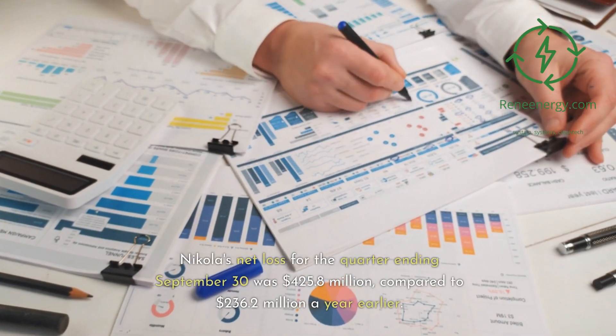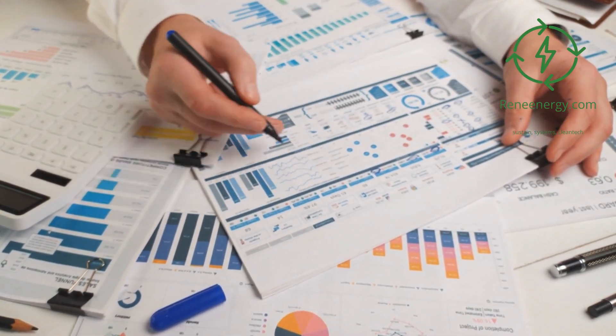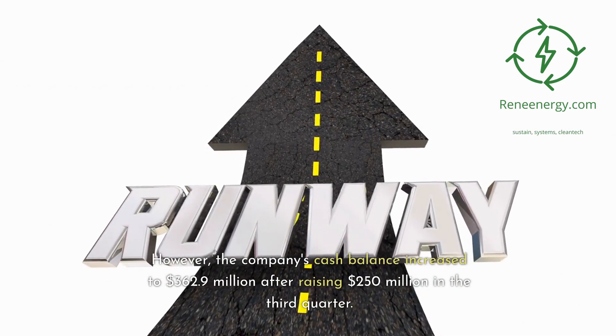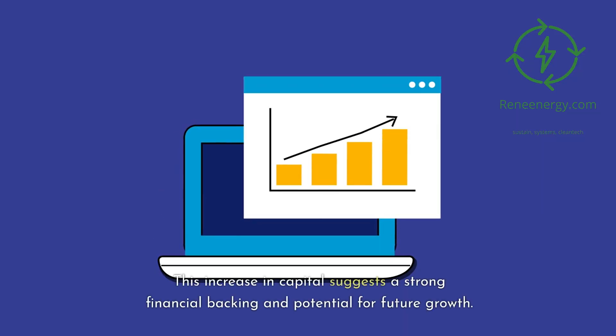Nikola's net loss for the quarter ending September 30th was $425.8 million, compared to $236.2 million a year earlier. However, the company's cash balance increased to $362.9 million after raising $250 million in the third quarter, suggesting strong financial backing and potential for future growth.